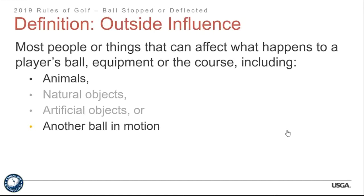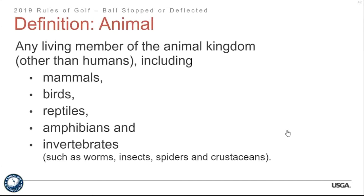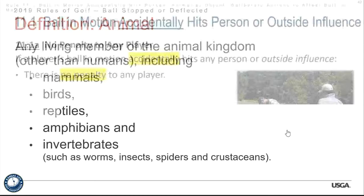Something can be both an animal and a loose impediment — just because something is an animal doesn't mean it's not also a loose impediment. If a player's ball in motion accidentally hits any person or outside influence, there's no penalty to any player — for instance, a player whose ball rims out and hits an outside influence receives no penalty in that situation.